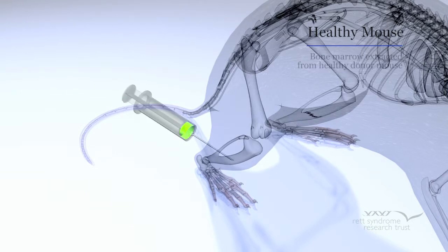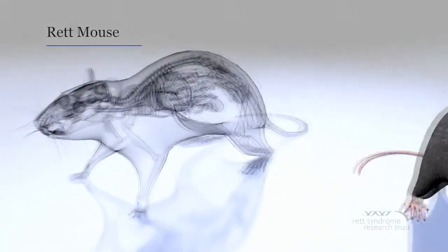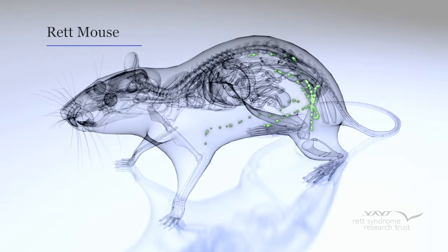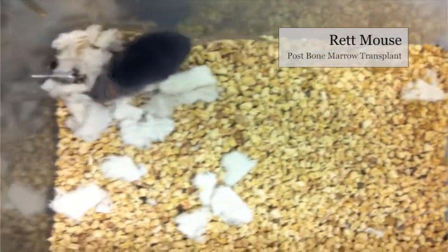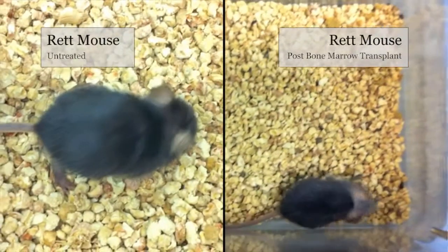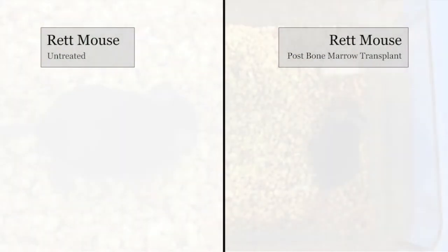After irradiation, the mice received a bone marrow transplant from a healthy donor mouse. The donor marrow repopulates the host, making new blood, new immune cells, and even new brain cells.